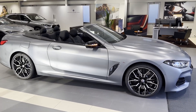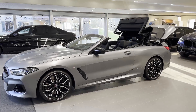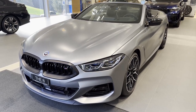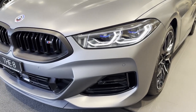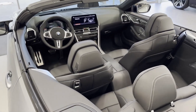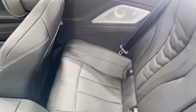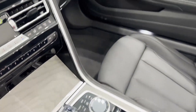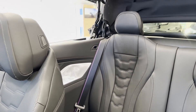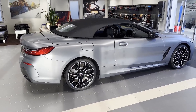Even the base 840i coupe delivers on the promise of decadent luxury and effortless performance. Of course, BMW never stops at sufficient, so the 8 Series is also available in M550i and Alpina B8 versions that bump up the horsepower to astounding levels. But even with the added power, the 8 Series is not a canyon-carving coupe. It's better suited to devouring highway miles where a quiet, undisturbed cabin is the ideal setup.